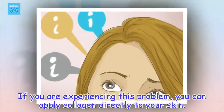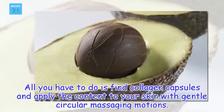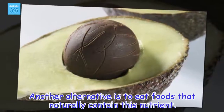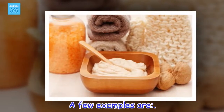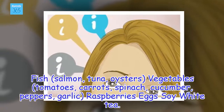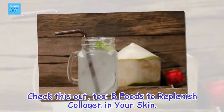If you are experiencing this problem, you can apply collagen directly to your skin. All you have to do is find collagen capsules and apply the content to your skin with gentle circular massaging motions. Just make sure you get high quality collagen capsules. Another alternative is to eat foods that naturally contain this nutrient. A few examples are: fish — salmon, tuna, oysters; vegetables — tomatoes, carrots, spinach, cucumber, peppers, garlic; raspberries, eggs, soy, and white tea. Check this out too: 8 foods to replenish collagen in your skin.